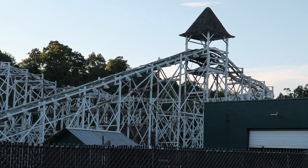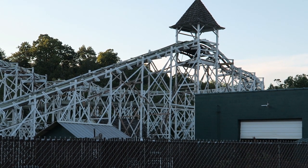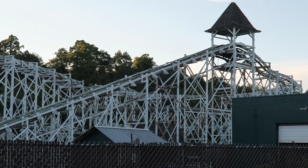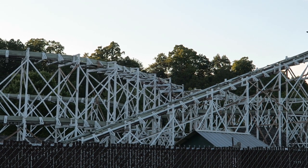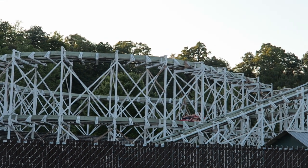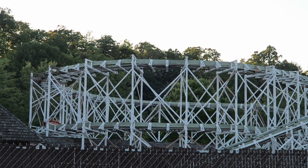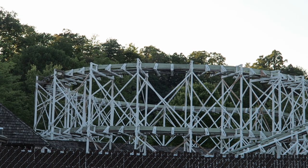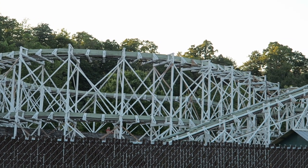Those are my thoughts on Leap the Dips at Lakemont Park. What are your thoughts on this classic coaster? Did you get a ride like the ones I described, or did you get a ride that was wilder or tamer? Let me know down in the comments. This ride is known to be temperamental. If you enjoyed this review, I'd appreciate a like and consider subscribing for more roller coaster and amusement park videos here at Canobie Coaster.